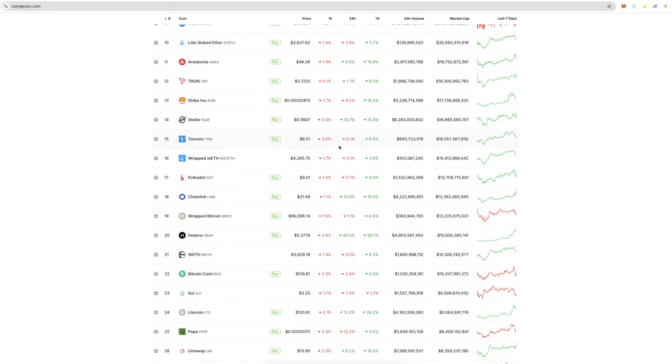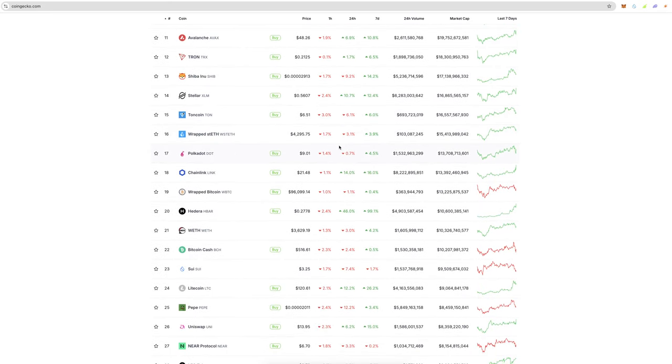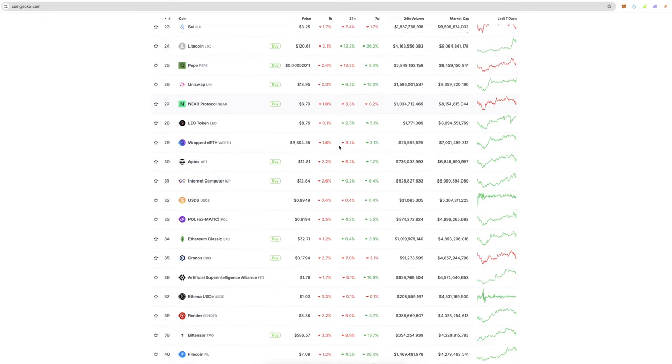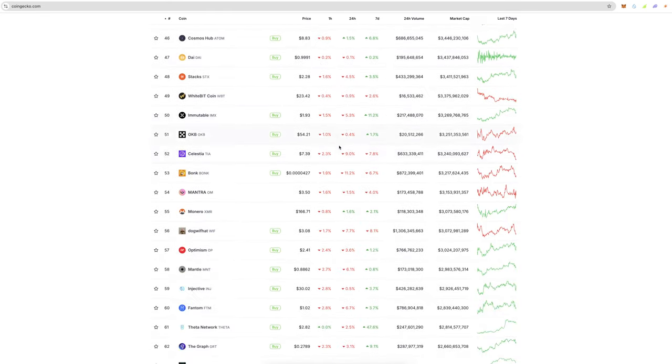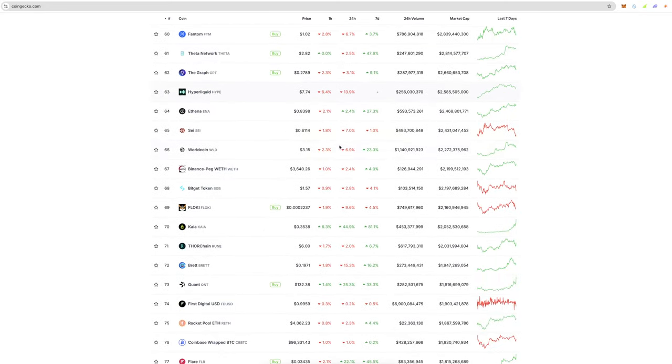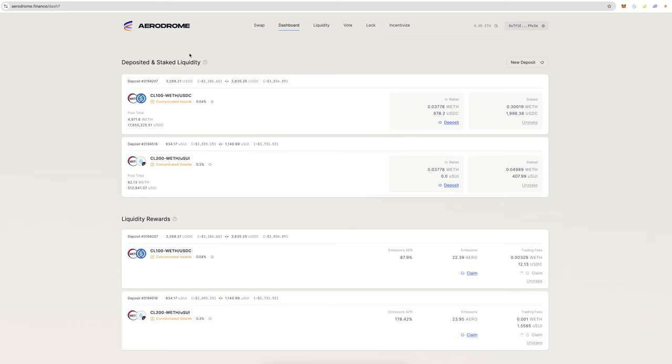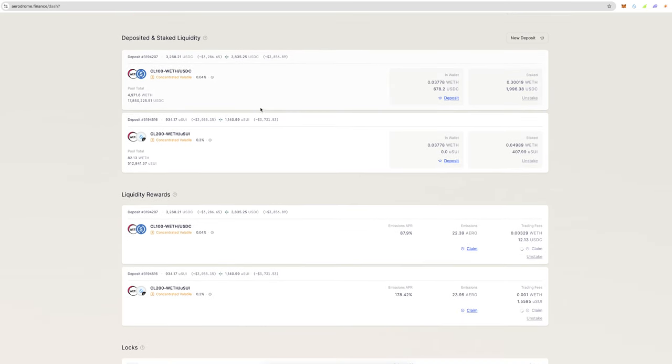I've never really held XRP. I did a quick couple-hour trade that made me about 30–50% profit last year, but other than that I don't really touch it. Anyway, the market is doing well. The majority of my bags are on Base and they are in Aerodrome.